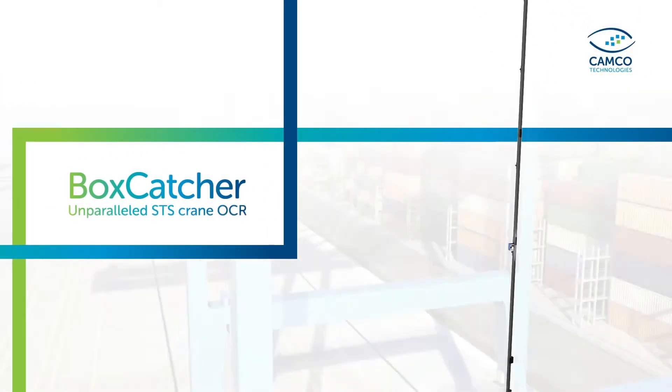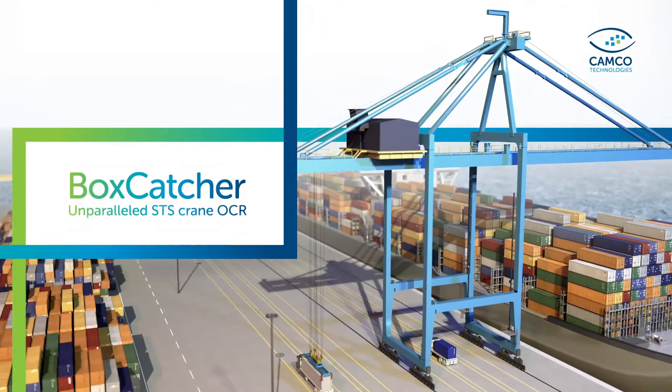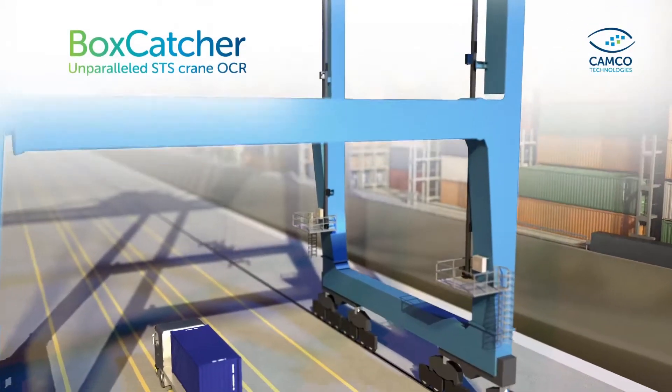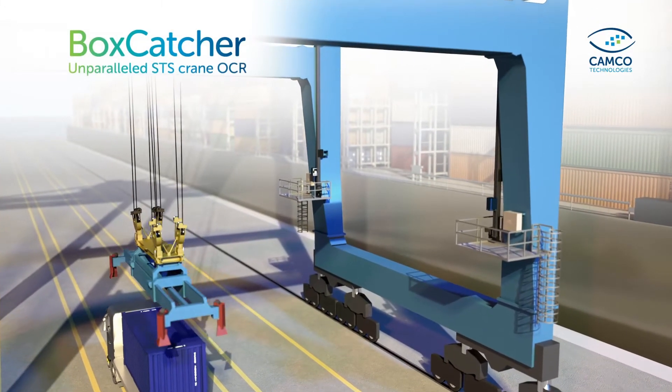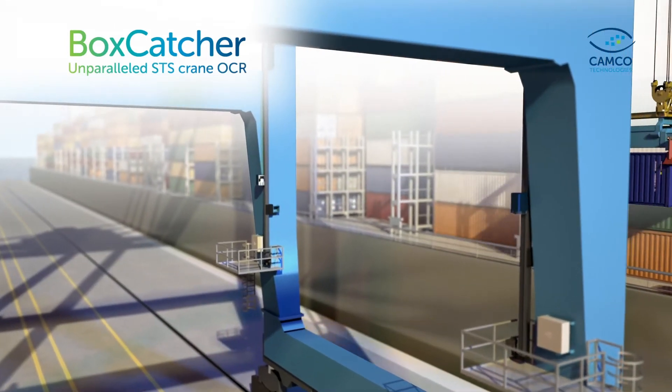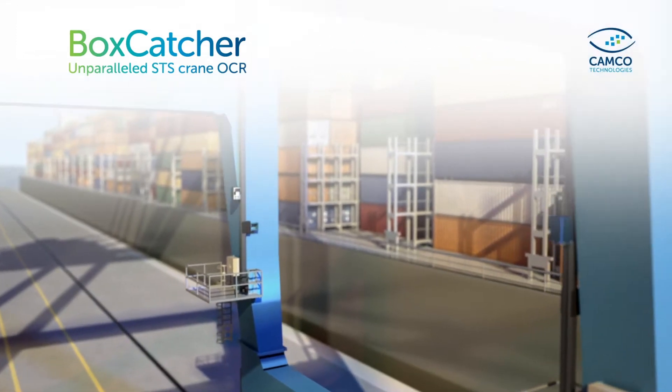Camco's Boxcatcher is the most advanced OCR camera system for registering container moves on ship-to-shore cranes. The innovative system offers the industry's highest accuracy rates, is designed for maximum uptime, and comes with intuitive exception handling software.